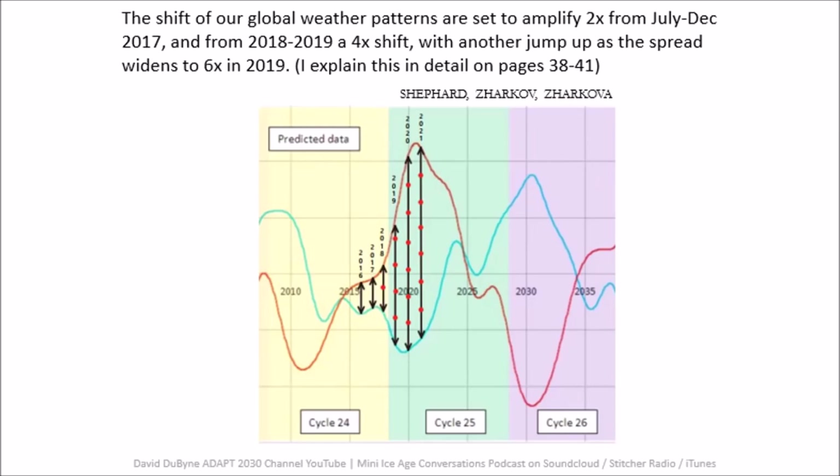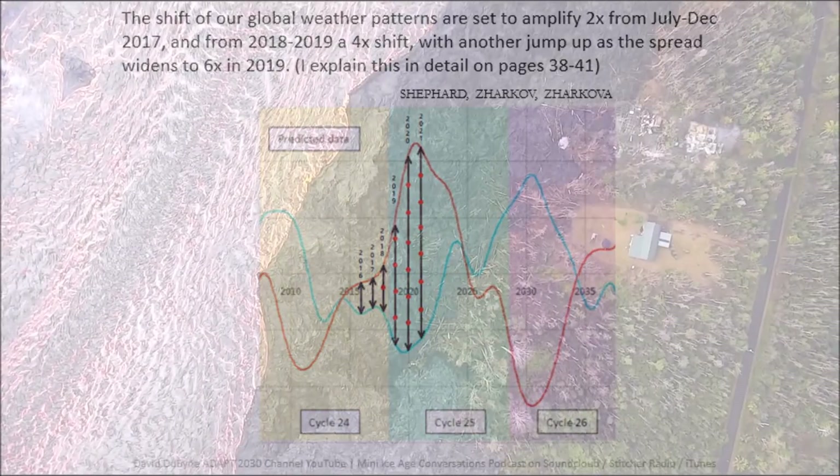What you're looking at is the transition from yellow into green — to keep it in a simple form. That green line splits pretty much at June-July of 2018. Then look how quickly the wave widens up into 2019, and then there's another gargantuan jump of widening and excitation of our atmosphere from 2019 to 2020.